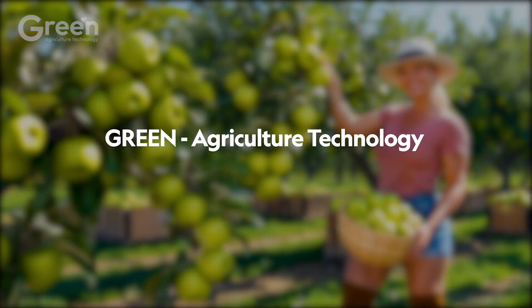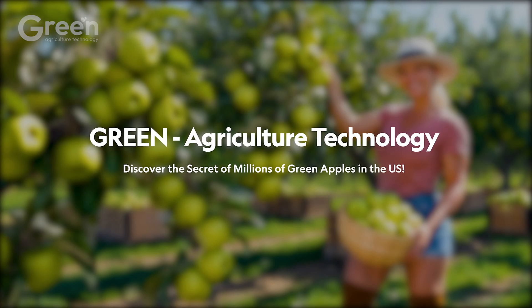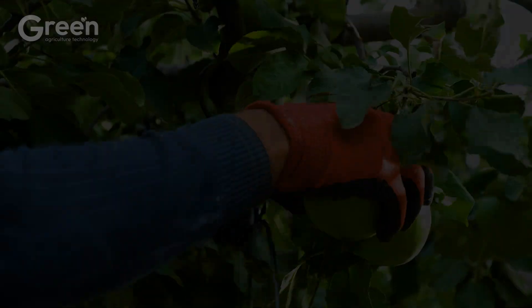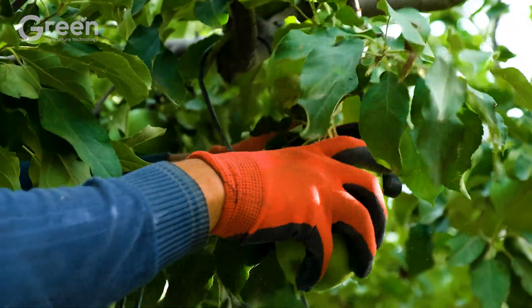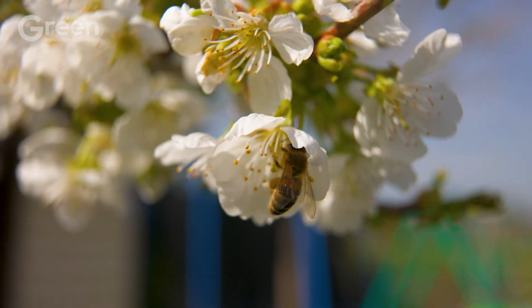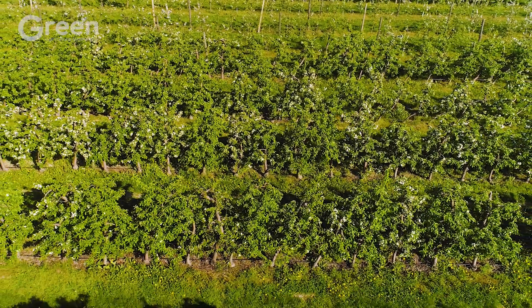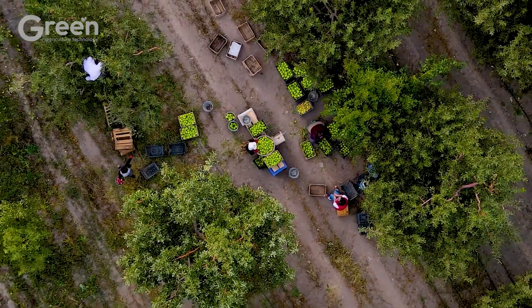Green agriculture technology. Discover the secret of millions of green apples in the U.S. Fresh green apples dominate American agriculture. Are you curious about the journey from lush apple orchards to a whopping 6.7 billion pounds per year?